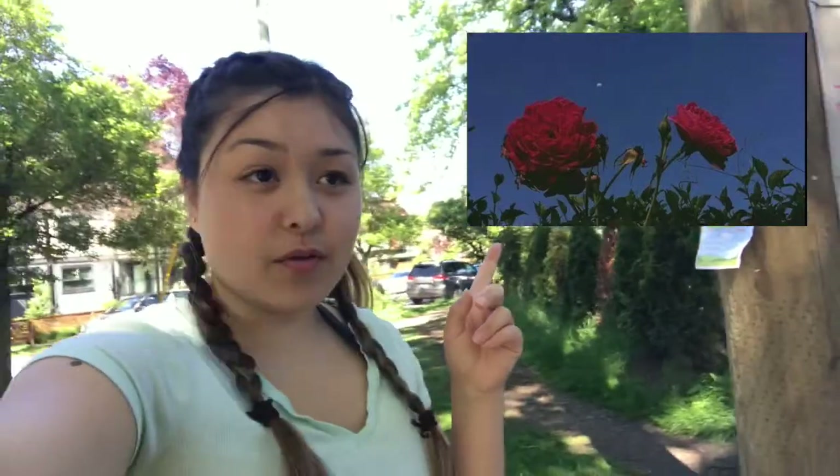Hey guys, welcome back to my channel. So for today's video, we are going to be recreating aesthetic pictures, because the last time we both recreated VSCO pictures and that did really well. So we are going to try to do this. I'm going to put the picture right here of what we want to recreate first.